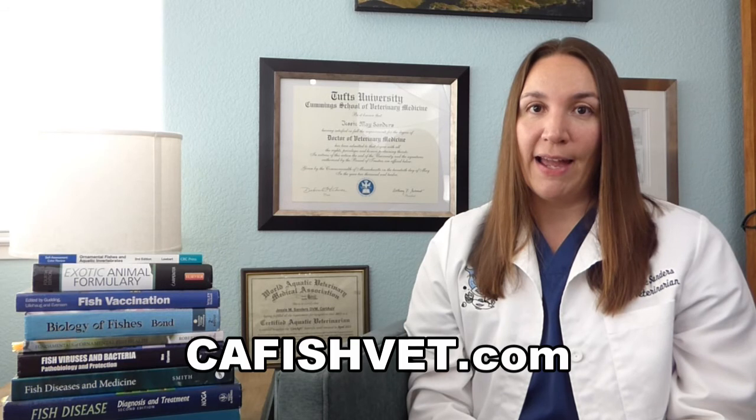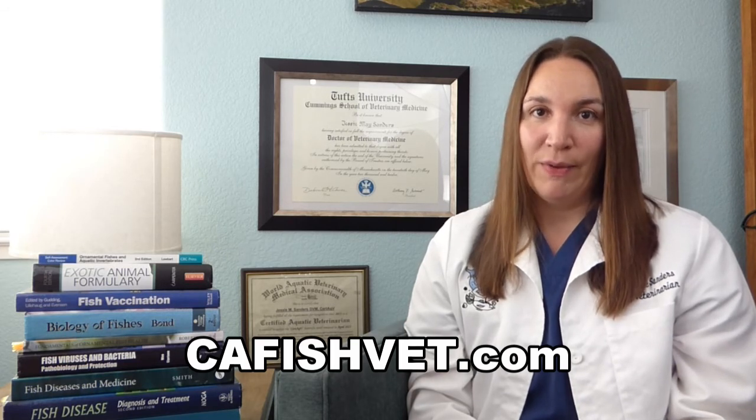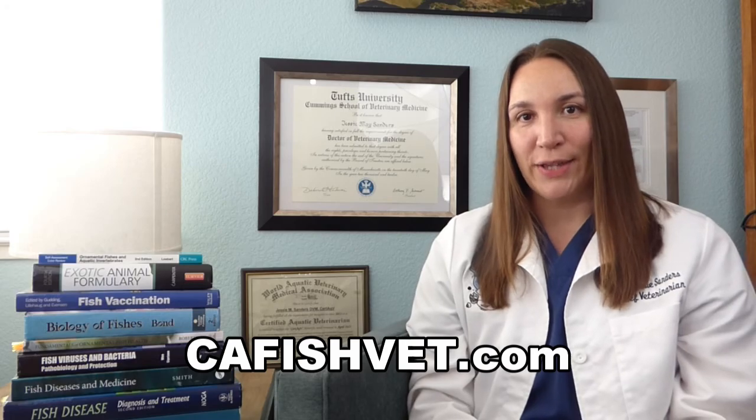We hope you learned something from our video today. If you have any additional questions or concerns about your pet fish health, please visit our website at cafishvet.com. We hope you join us at Aquatic Veterinary Services in treating your fish like family.